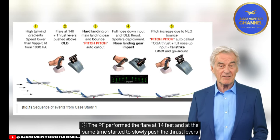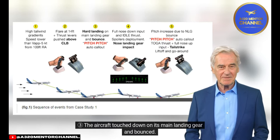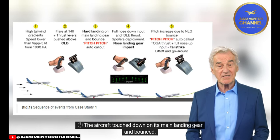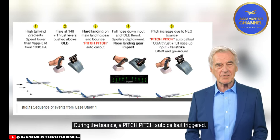The PF performed the flare at 14 feet, and at the same time started to slowly push the thrust levers above climb detent. The aircraft touched down on its main landing gear and bounced. During the bounce, a pitch-pitch auto-callout triggered.